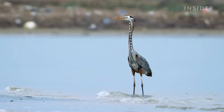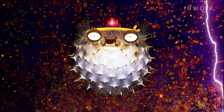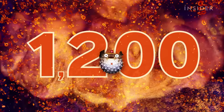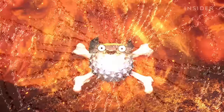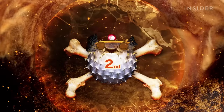Because puffers have another, more potent defense up their sleeves. Their bodies are laced with a neurotoxin called tetrodotoxin. It's up to 1,200 times more poisonous than cyanide — so poisonous that one pufferfish can kill 30 adult humans, and puffers are reportedly the second most poisonous vertebrate in the world.